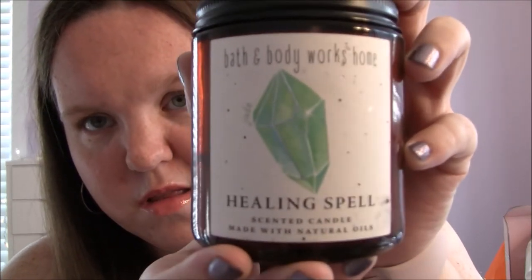So the first one I got is called Healing Spell. I'm not really sure what kind of candle this is supposed to be — I've never seen this packaging before at Bath and Body Works. The scent is Clove Leaf, Nutmeg, and Black Pepper Natural Oils. You can definitely smell the clove and the black pepper; it's very spicy. They had like four or five of these candles and I smelled all of them and this was my favorite. It's just very spicy and I think it's going to be a good one for the fall and the winter, so that's why I picked up this one.